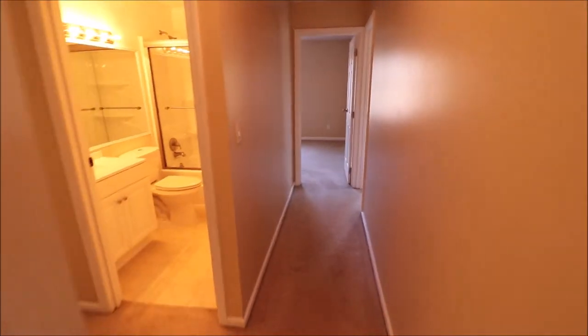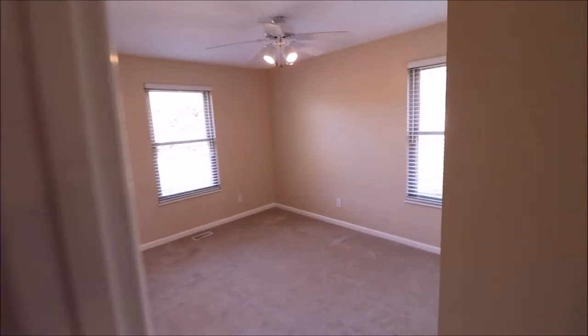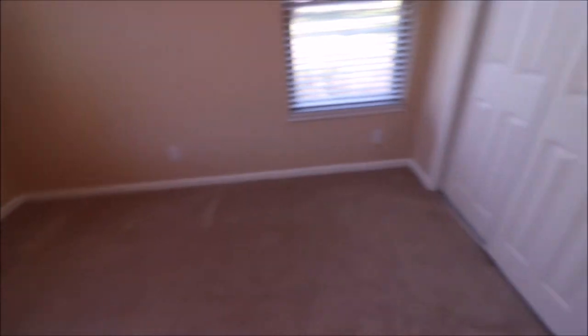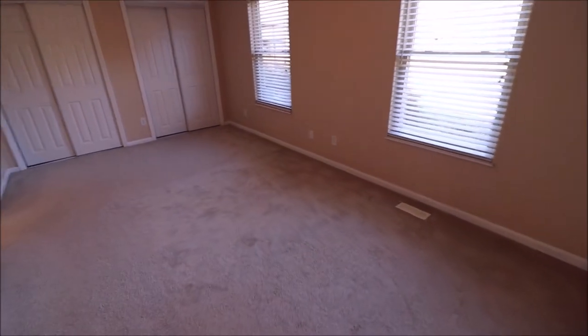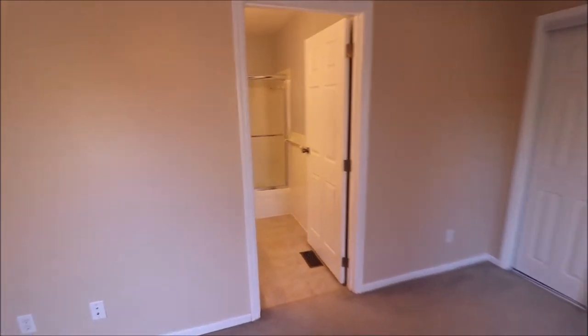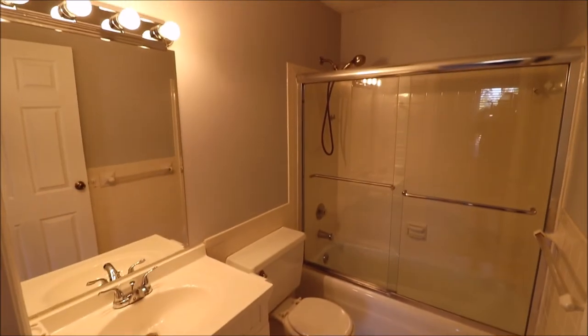We're going to walk down through the hallway here and show you the master bedroom. And here is bedroom number three — look how bright and open and move-in ready this home is. Here's the master: a nice large master bedroom with double closets and double windows. Good size. Got your master ensuite full bath. This home is move-in ready and will not last long.